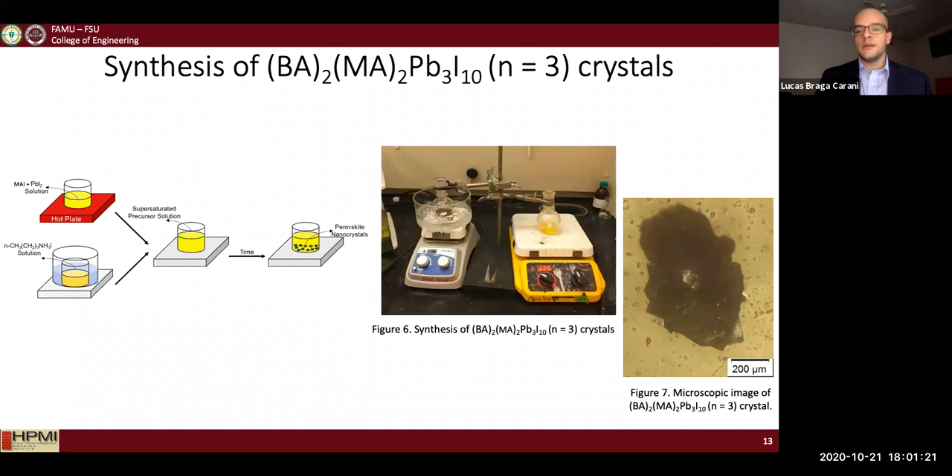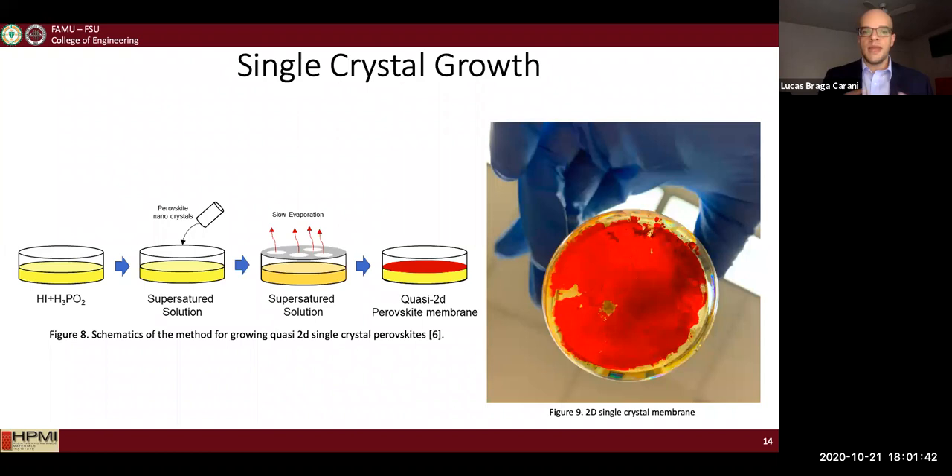That's a representation of the crystals I synthesized. For real applications, I had to grow the nanocrystals to a considerable size, so I conducted a single crystal growth process. You make a supersaturated solution, add your nanocrystals, and allow it to evaporate under certain conditions to obtain a quasi-2D perovskite membrane.